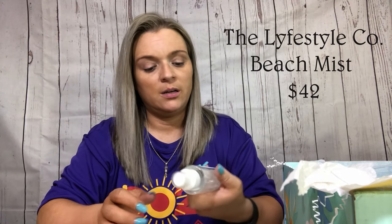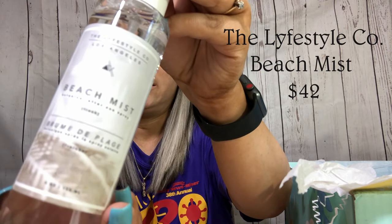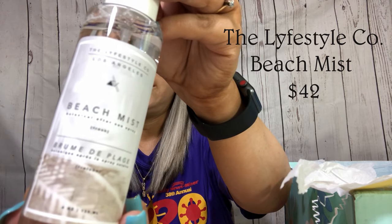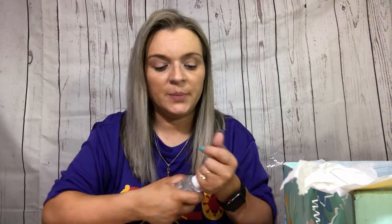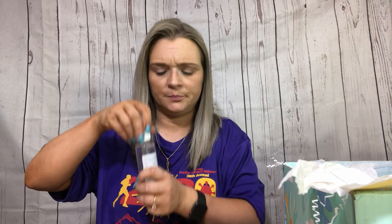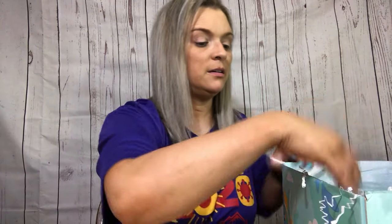This thing looks like it's been beat to death — it literally fell out. What is this? This is a Beach Mist Botanical After Sun Spray. So like if you get sunburned or whatnot, this is the one. I'll pop up the pricing like I always do. Let's see what it smells like — it smells like the beach.